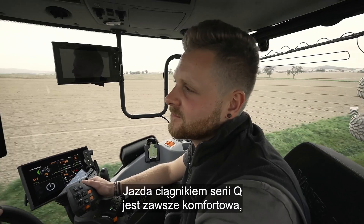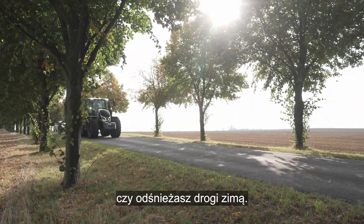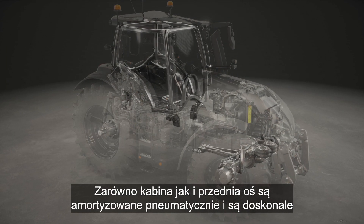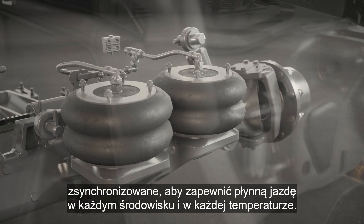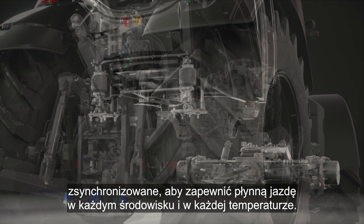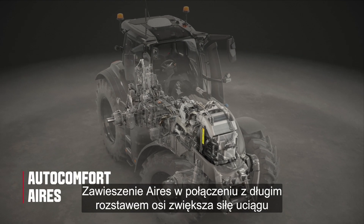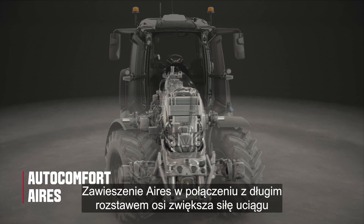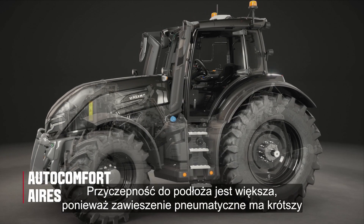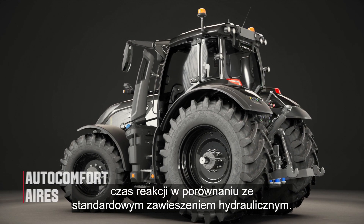The ride with the Q-Series is always comfortable, no matter if you are harvesting on a hot summer day or cleaning snow from the roads in winter. Both the cab and the front axle are air suspended and they are perfectly synchronized to ensure a smooth ride in any environment and any temperature. This is another unique Valtra feature. The air suspension in combination with the long wheelbase increases the pulling force of the tractor and reduces power hopping.